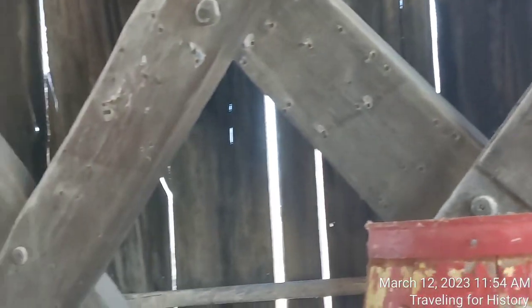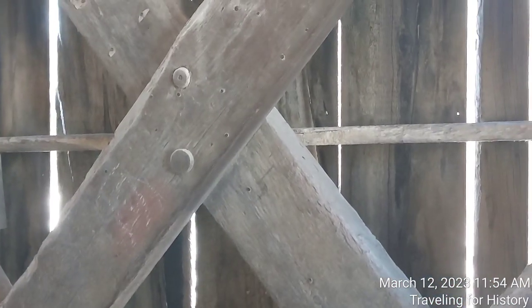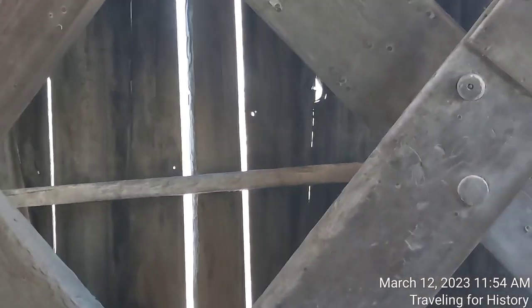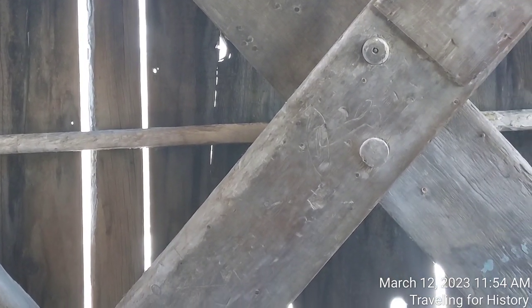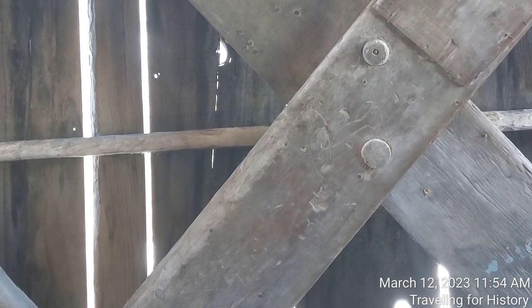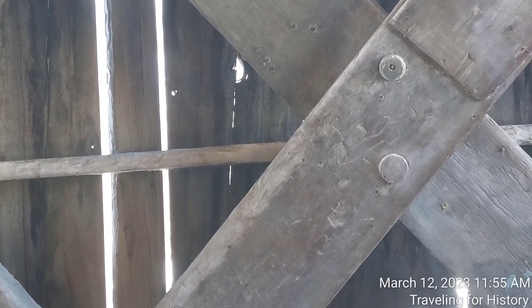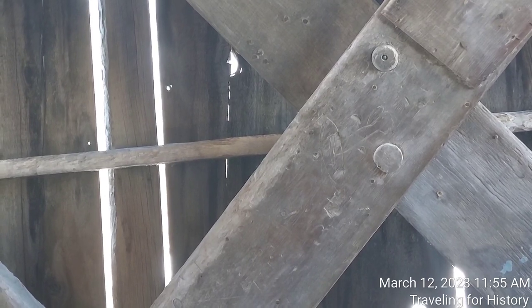So the Spade Farm Covered Bridge was originally located in North Ferrisburg, Vermont on Old Hollow Road. In 1958, a local farmer, Sam Spade, asked to have it moved to his farm. But despite the sign on the bridge stating a build date of 1824, historians say a date of 1850 is likelier. The bridge is still privately owned, and it was falling into disrepair because, since it was privately owned, it was no longer eligible for state and/or federal funding.